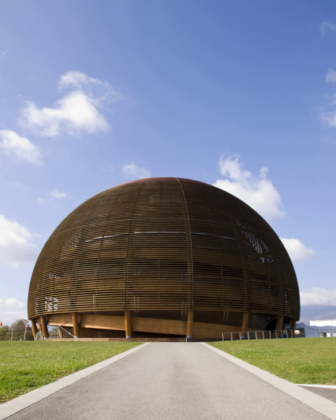The Globe started life as the Palais de l'équilibre at Expo.02 in Neuchâtel, Switzerland. It was designed by Geneva architects Hervé Dessimoz and Thomas Büchi as a model of sustainable building. It is 27 metres high and 40 metres in diameter, roughly the size of the Dome of St Peter's Basilica in Rome. The Globe consists of two concentric spheres nested within one another, made up of five different types of timber.